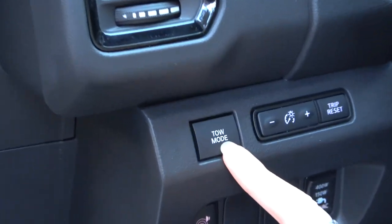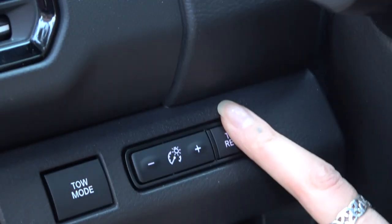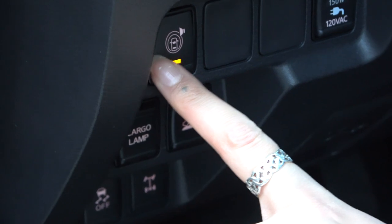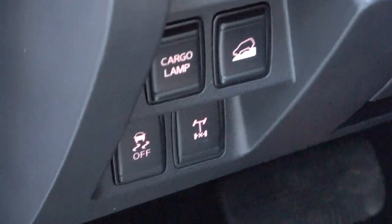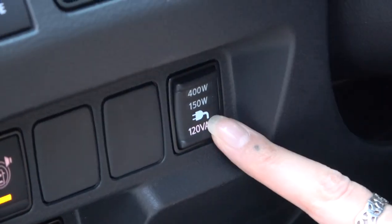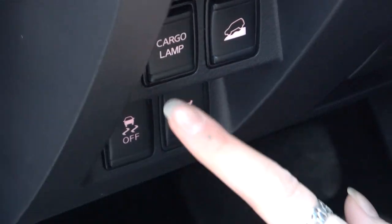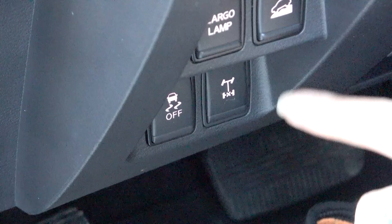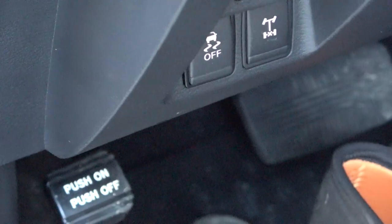So our tow haul mode — I had to look for it for a minute — it's up here. And we've got our brightness up here. This is the 360 system alert, so you know what's around you. And then you have the power button for your 150 watt and 400 watt outlets. We've got a cargo lamp, the downhill descent control, an off-road button, and the rear axle button — that's the locker.